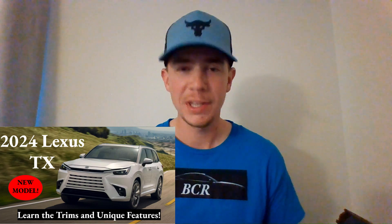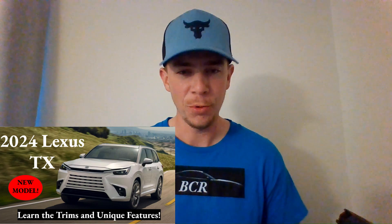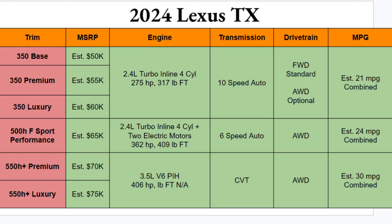The new Lexus TX is out with the old RXL and in with the new. Lexus is going bold with the design and offering some great features on the inside as well. I'm basically calling this the cool Grand Highlander, as it sits on the same platform. Today we're going through all the trims and key details available so far to help you determine the best bang for your buck. All photos and information in today's video come direct from Lexus or from Car and Driver.